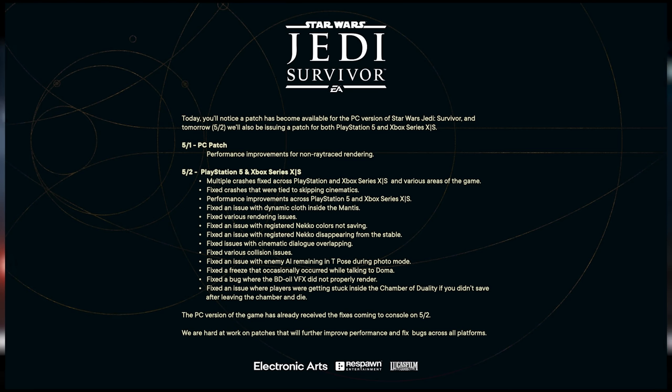So they say today, May 1st: PC patch — performance improvements for non-ray traced rendering. I was actually playing it this morning and it was horrendous. I was getting massive stutters, frame rates all over the place from the upper 90s to the low 20s, and huge stutters anytime I entered a new zone or a cutscene started. After I downloaded this 3-plus gig patch I re-recorded it — this is the actual footage you see now. Tomorrow, May 2nd, PlayStation 5 and Xbox Series X/S get their updates.